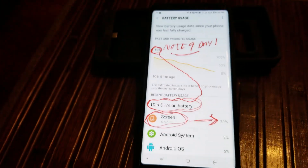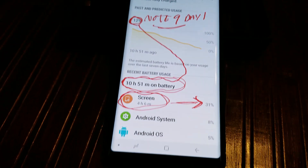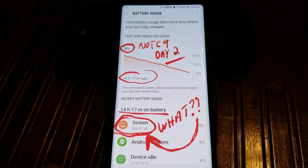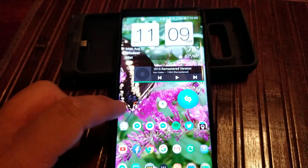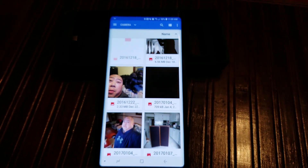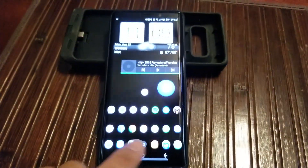On the second day, which was Sunday, I got a full charge — it charged for about 5 to 6 hours. I changed the background from that video to just a black screen, like this. I switched it to a black wallpaper and set that as the home screen wallpaper.